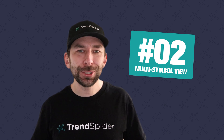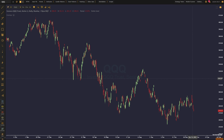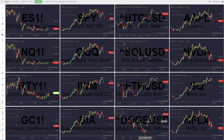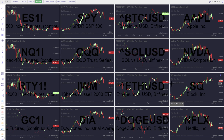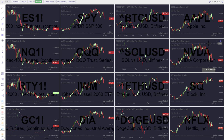Taking the number two spot: multi-symbol view. Arguably the most requested feature of the year, you can access it by clicking on your name in the top right-hand corner of your chart view. From there, select multi-symbol view and a new workspace will open, allowing you to view up to 16 unique charts simultaneously. From crypto to Forex to stocks to futures, never miss a move again with multi-symbol view.